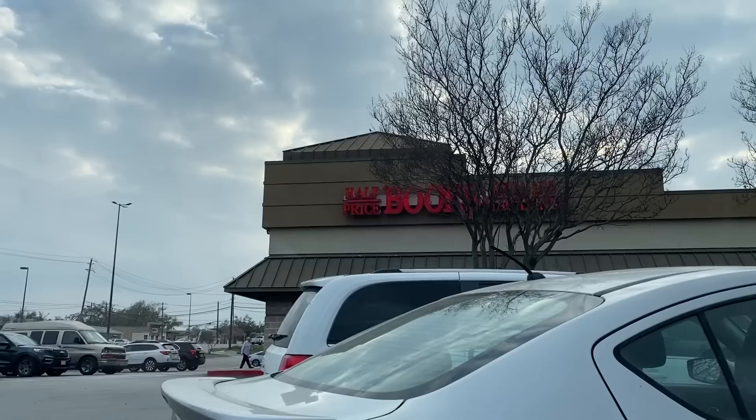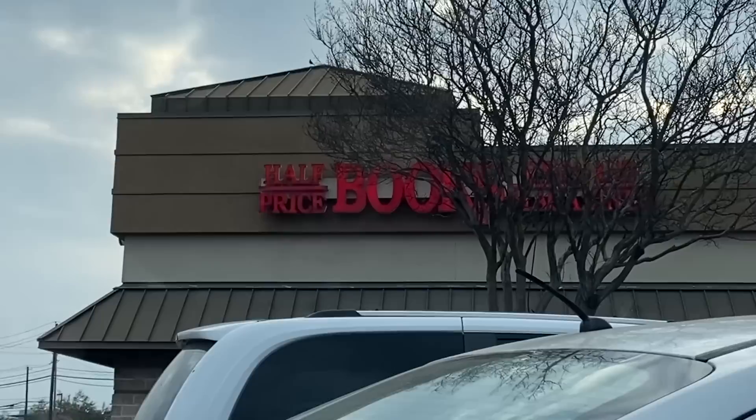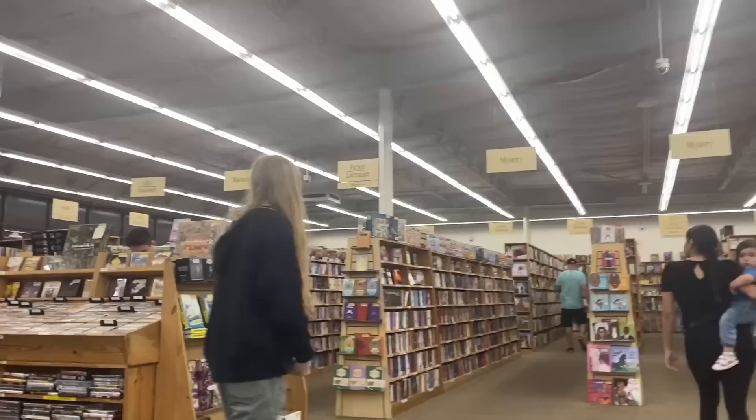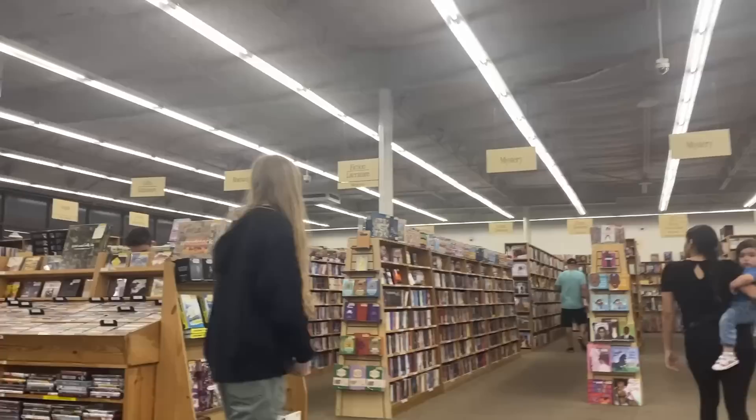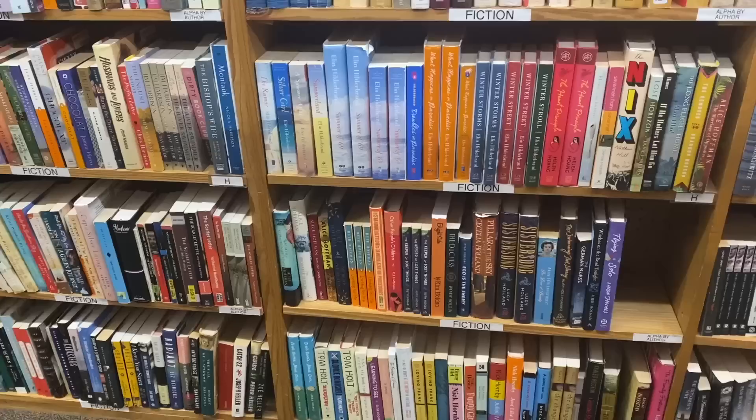Now we make our way to the most abysmal of all Half Price Books locations — the Anderson Mill Half Price Books. I used to live by this one and used to think it was great, but upon further reflection there's pretty much nothing here for a romance lover. Unless you're looking for a mass market historical, you are not going to find what you're looking for. Notice that there are puzzles on top of the shelves instead of trade-size paperbacks — because there are no trade-size paperbacks here.